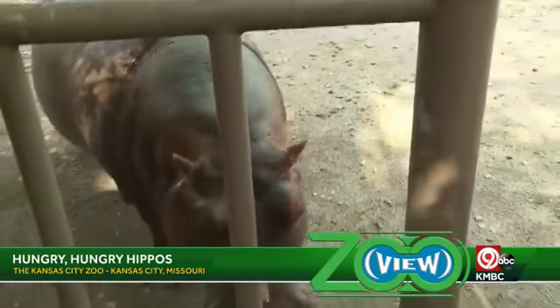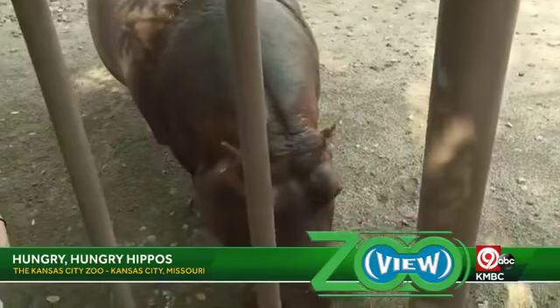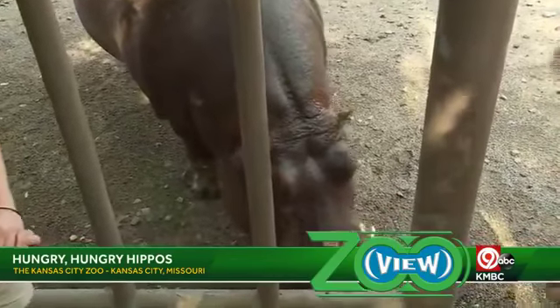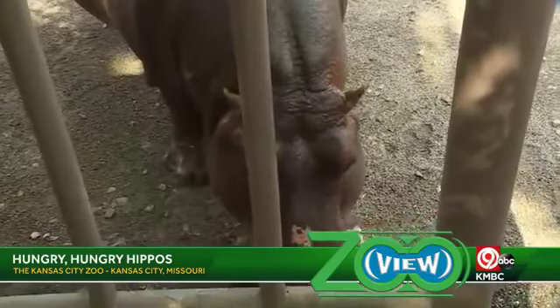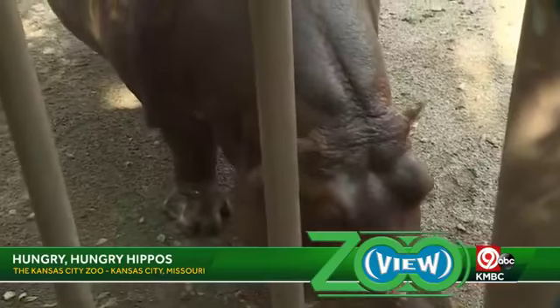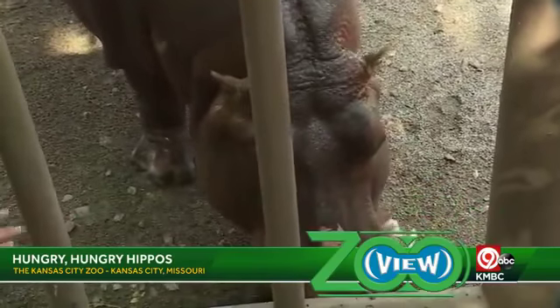The incisors in the front continuously grow and she has 36 teeth total. But the incisors in the front don't really serve any purpose — they're kind of just for show. The molars in the back are what she actually chews with; she would chew her grasses and fruits with those.